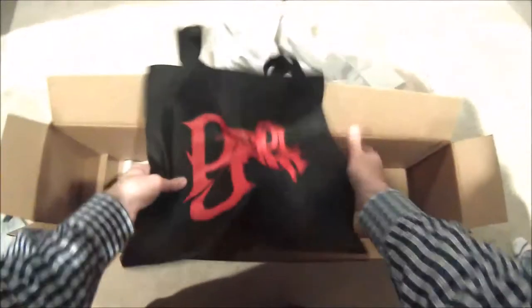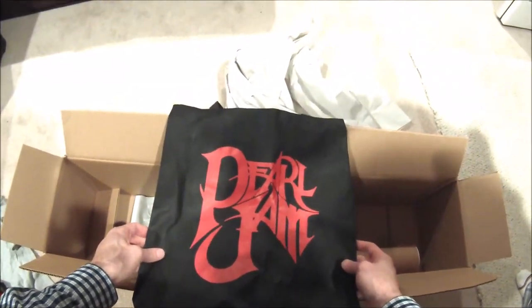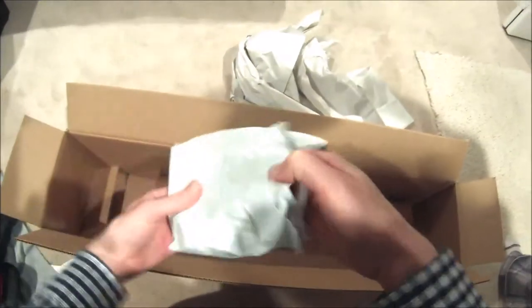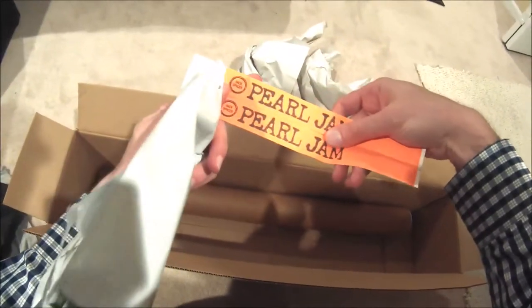This bag is a little different than the others I've been seeing — most of them were blue, this one's black, which is cool. I assume this is all the stickers. Inside there are some wristbands from the Backspacer tour.